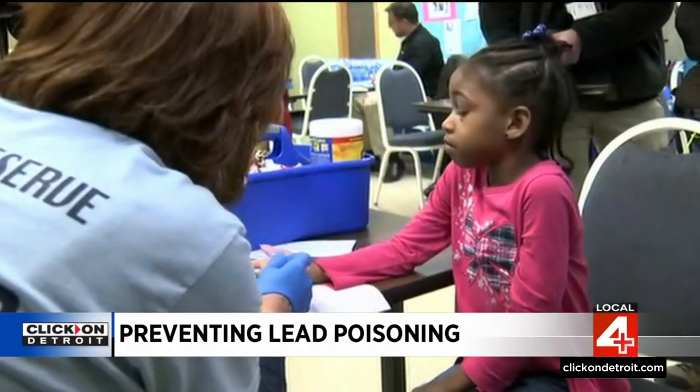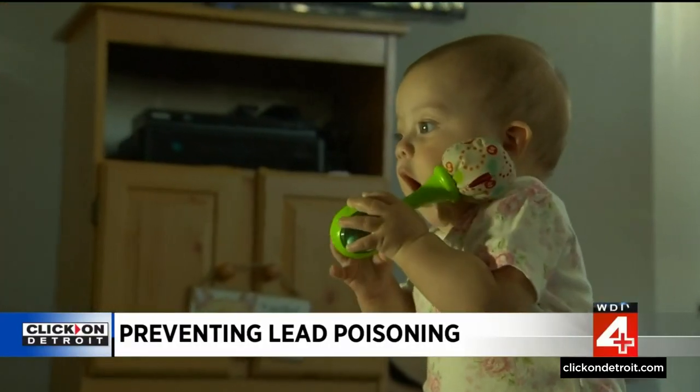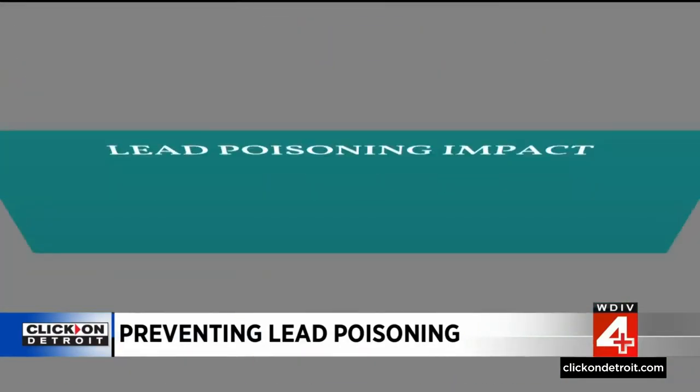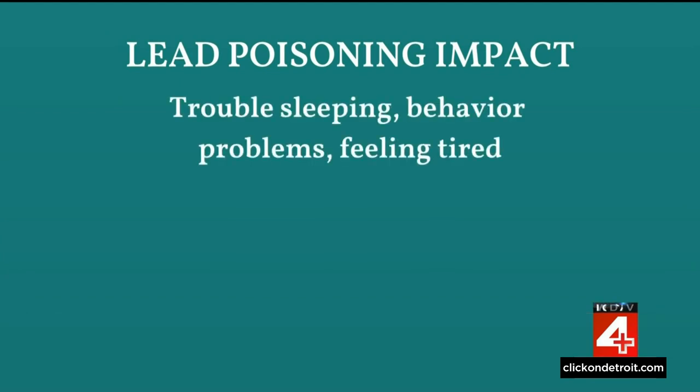A simple blood test can detect if your child is being exposed to lead, and that test is important because in the early stages children may not show any symptoms, or they may be vague — for example, trouble sleeping, behavior problems, and feeling tired.